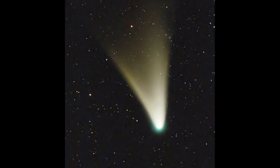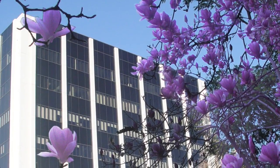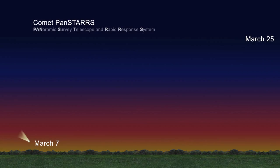What's up for March? A bright comet graces the sunset sky. Hello and welcome. I'm Jane Houston-Jones at NASA's Jet Propulsion Laboratory in Pasadena, California. The first of this year's two potential bright comets is visible this month.